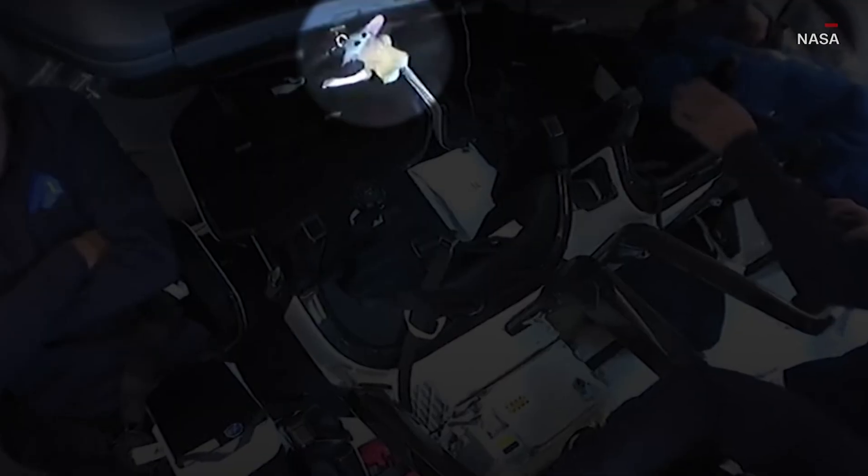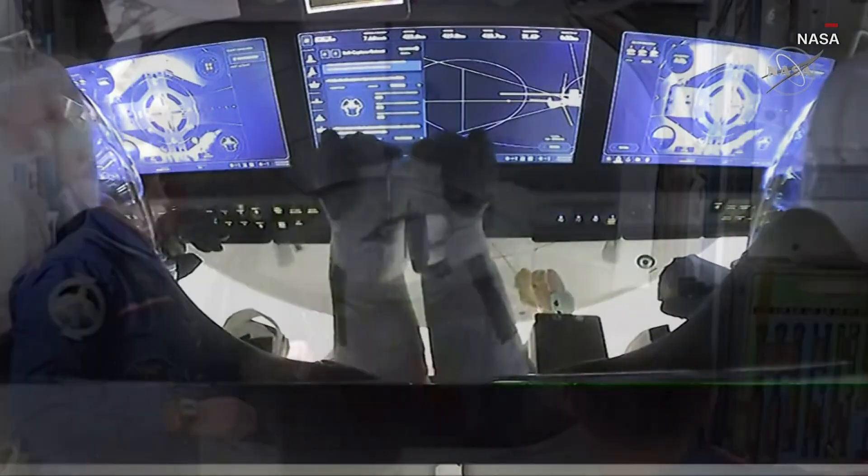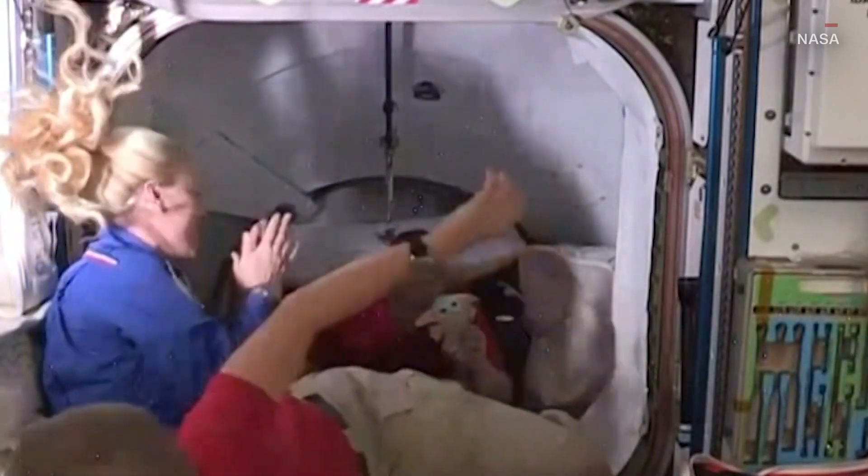But for this mission, he was likely used as a zero-gravity indicator for the astronauts. The crew successfully docked with the ISS after a 27-hour flight. They're set to spend six months in space conducting research. And it's nice to know the Force will be with them.